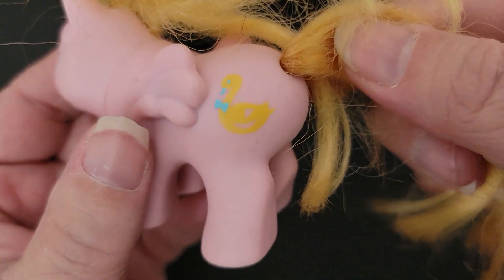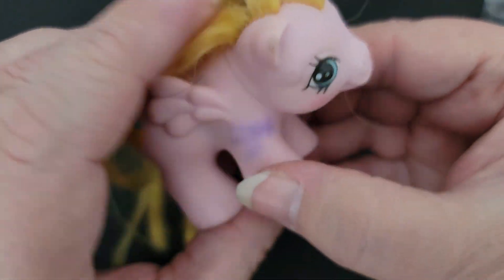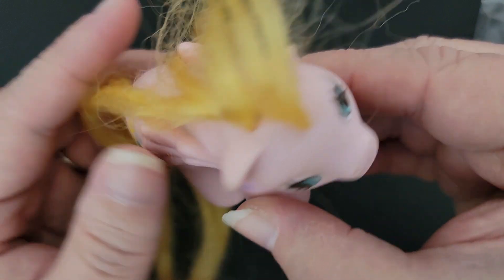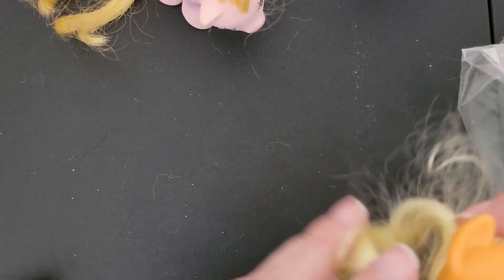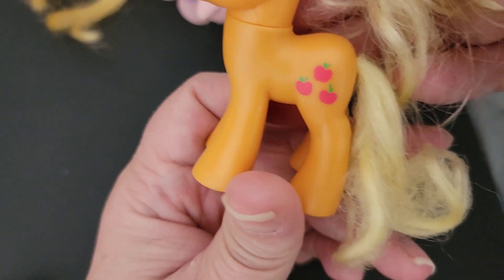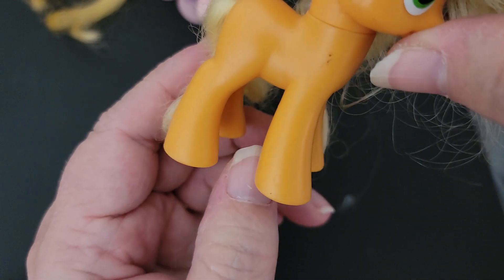This is another older one and it's got a duck on the tush. She's got some markings on her so they'd need to be cleaned up really bad. And this one is another Applejack, another generation four. And here's another one of this one — and then the rest are all smaller.